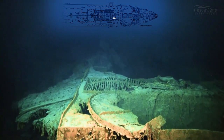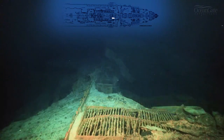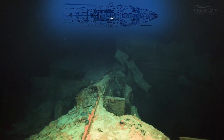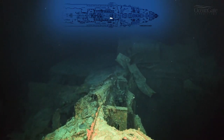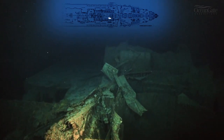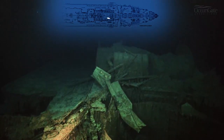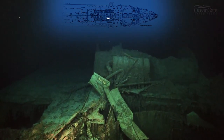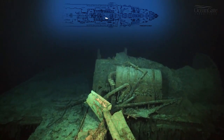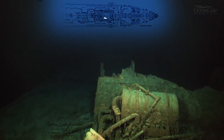We're now approaching casing number one, where funnel number one was, which would have gone all the way down to the boiler rooms and the uptakes for the smokestacks. A water tank looms into view behind that, and again the remains of more ventilation trunks, or fan trunks as they were called.